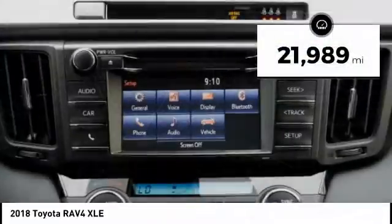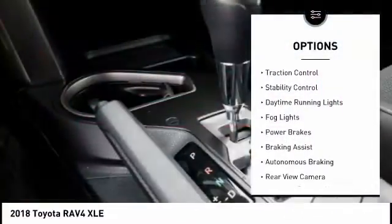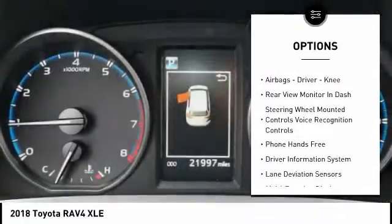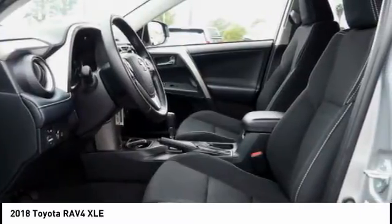This vehicle has less than 25,000 miles. Here are some of this vehicle's great options: power windows with safety reverse, traction control, stability control, daytime running lights, fog lights, power brakes, braking assist, autonomous braking, rear view camera, airbags, driver, knee. Wouldn't you look great in this vehicle?